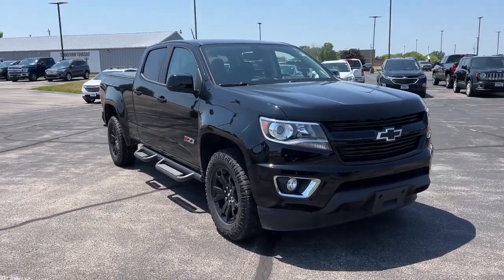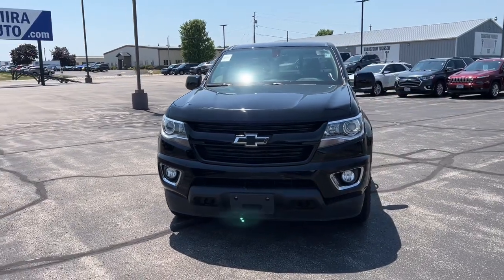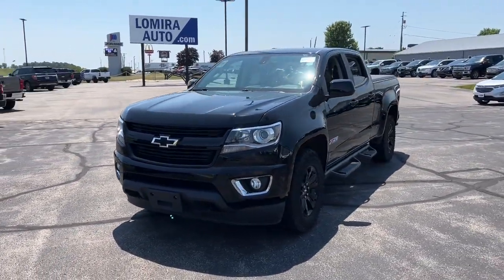Get a feel for the 2020 Chevrolet Colorado. This vehicle is an outstanding buy with fewer than 15,000 miles on the odometer.